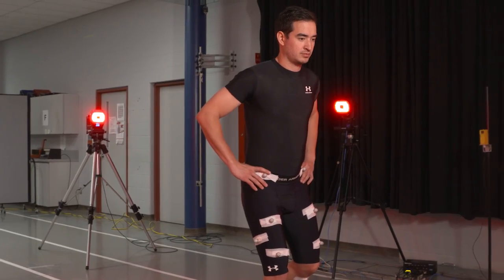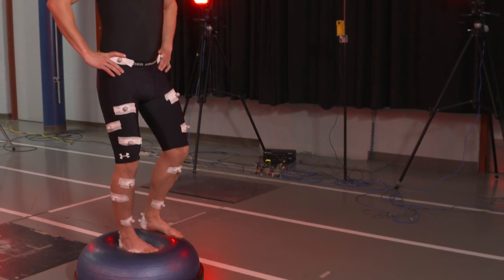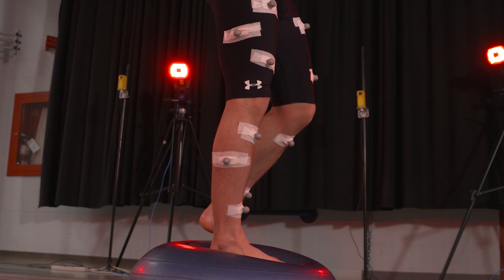But you can also do it dynamically. For instance you can do some balance training — you can stand on one leg. If your muscles around the ankle joint are strong then you do that exercise better than if they are weak.